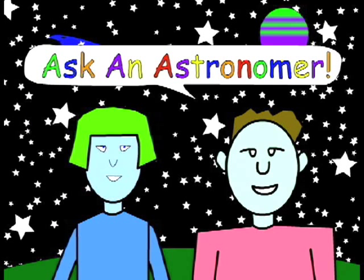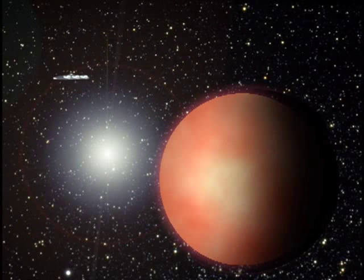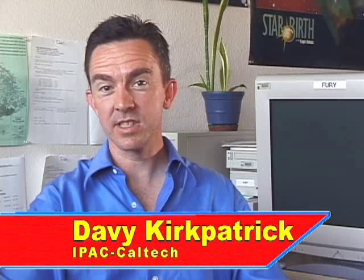Ask an Astronomer. Do other solar systems exist? Until very recently, we didn't know of any solar systems besides our own.